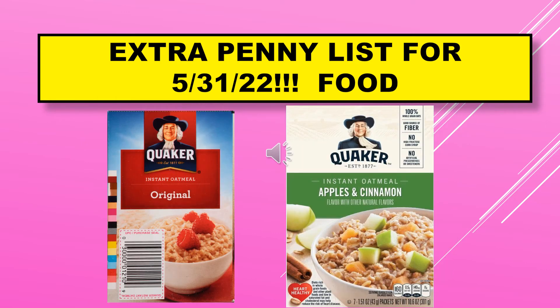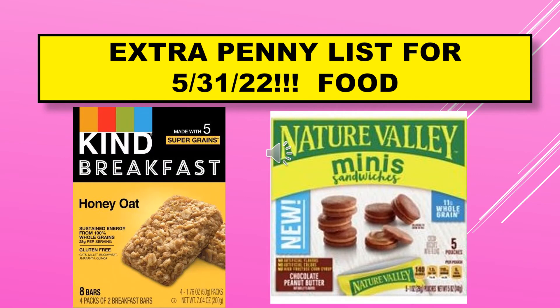More visuals: we have Quaker Instant Oatmeal Original and Quaker Instant Oatmeal Apples and Cinnamon. A few more visuals include the Kind Breakfast Honey Oat and the Nature Valley Mini Sandwiches, which are chocolate peanut butter.